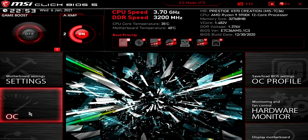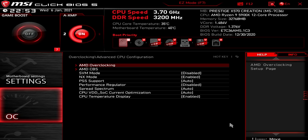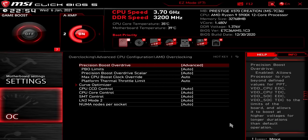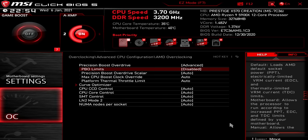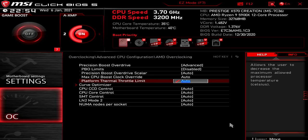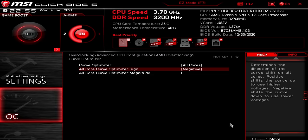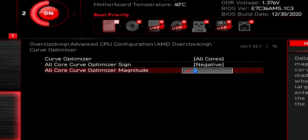In the BIOS of the MSI X570 Creation, head over to Advanced CPU Settings, then AMD Overclocking. There you can enable Precision Boost Overdrive and select Advanced. The next very important setting before doing anything else is setting PBO Limits to Disabled — this forces the stock power profile of the processor rather than raising the power and current limits. Then to make adjustments, climb into Curve Optimizer, select Negative to lower the voltage and frequency curve, and enter the magnitude. Each unit represents 3 to 5 millivolts, and the max here is 30, representing a negative voltage offset between 90 and 150 millivolts.